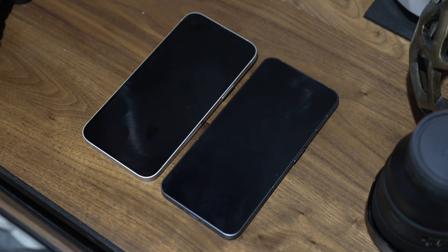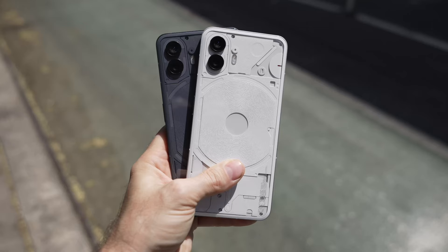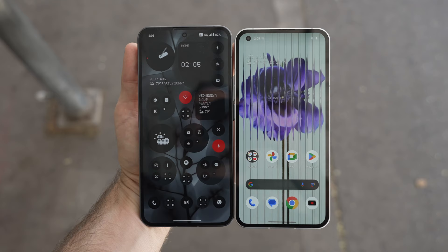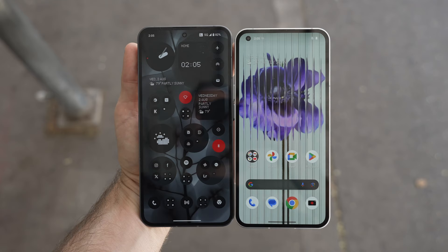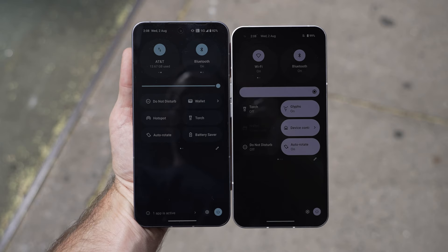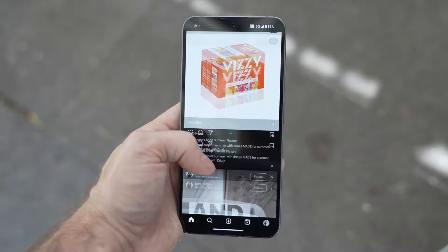Let's chat about the styling of the Nothing Phone 2. First up, everyone keeps thinking it's an iPhone, and I get it — the flat edges and the general silhouette are very similar, at least from the front. It comes in two colors: dark gray and white. There's not much difference between it and the Phone 1 at first glance, but there are some subtle changes. The phone is a bit larger and bezels are a tad smaller, which is always appreciated. The front camera is now centered, and very importantly, the screen is now much brighter — an issue some people had with the last model, making it much easier to see in direct sunlight.